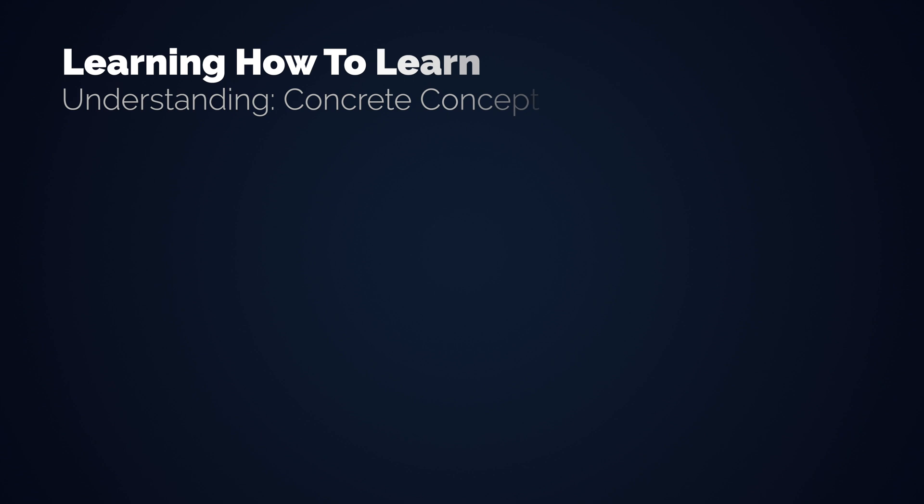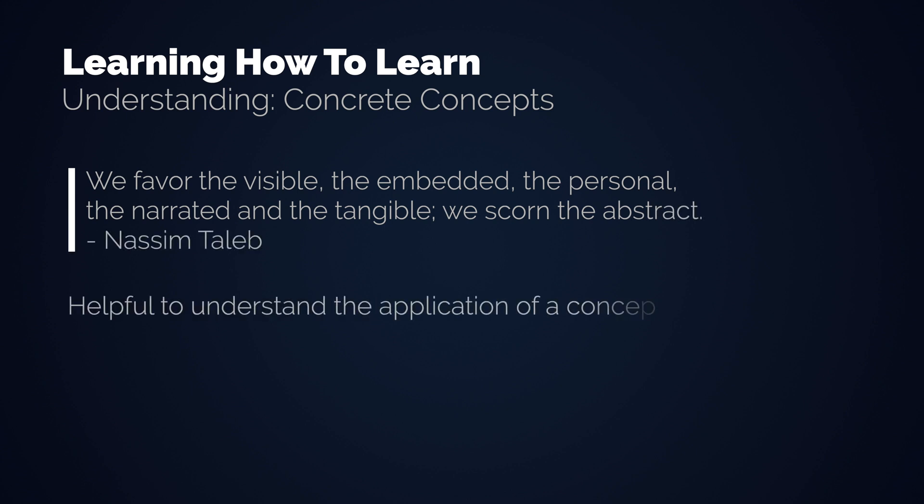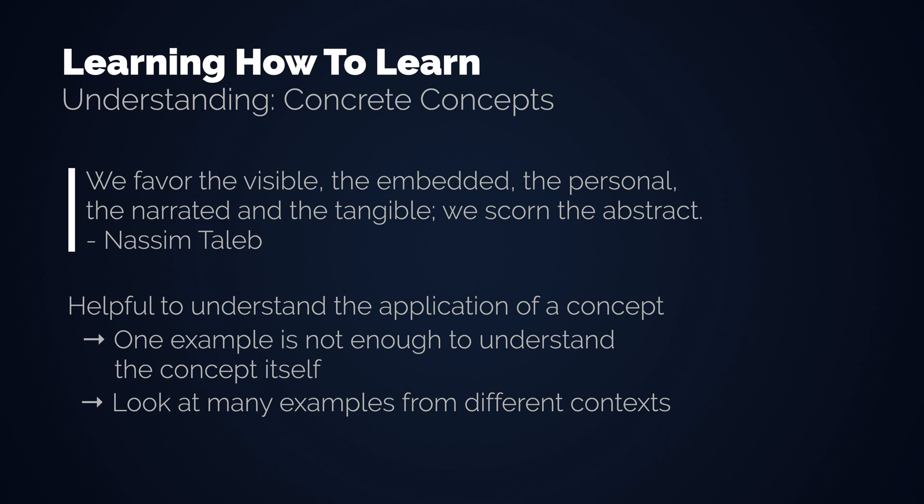The fifth technique is concrete examples. We understand concrete examples and narratives better than abstract concepts — or in Nassim Taleb's words, we favor the visible, the embedded, the personal, the narrated, and the tangible; we scorn the abstract. Concrete examples are good to understand the application of an idea, but often leave you without a real understanding of the idea itself, as you reason by analogies that represent only surface understanding. Having more examples at your disposal helps to find the common ground and understand the abstract concept better.